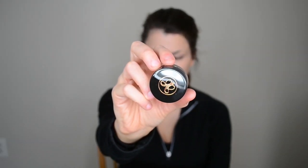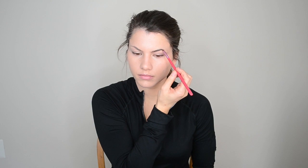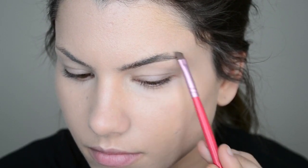For the eyebrows, I wanted to be really natural with it. So I'm using this new pomade from Anastasia in dark brown. I'm taking an angle brush and just lightly making very short strokes, not filling them in too much.